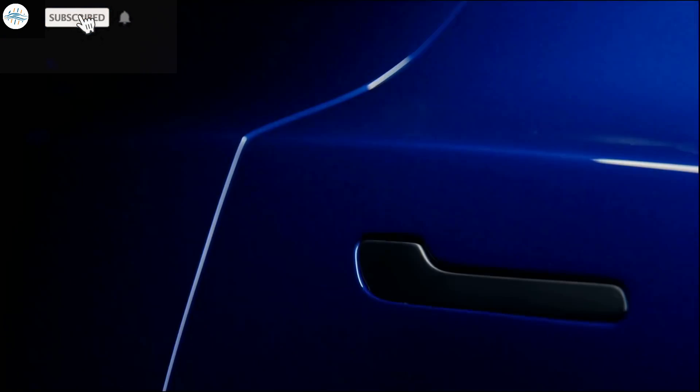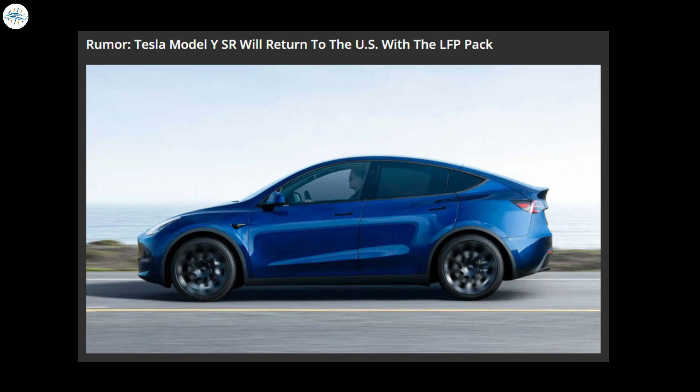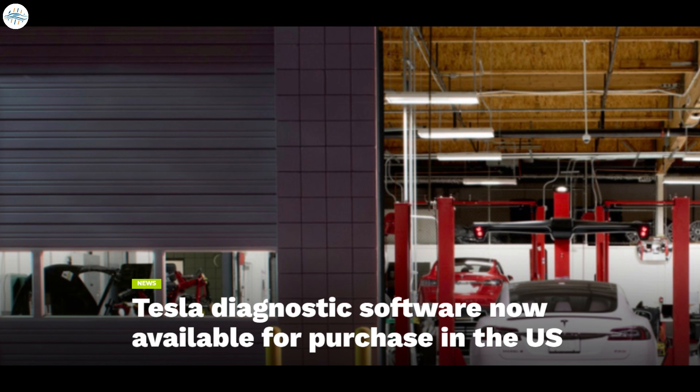Today we have brought you a bunch of updates: Tesla Model Y Standard Range may return to the US soon, Tesla's 4680 battery cell pilot production line hits 70 to 80 percent yield, and Tesla diagnostic software is now available for purchase in the US.